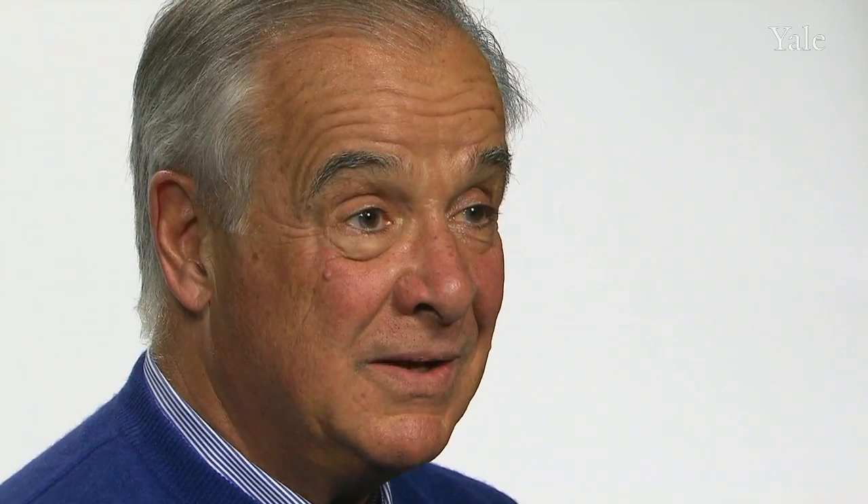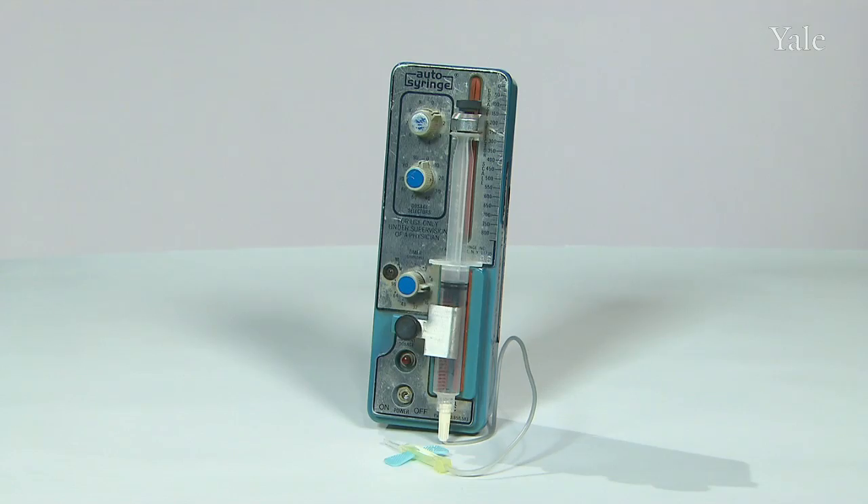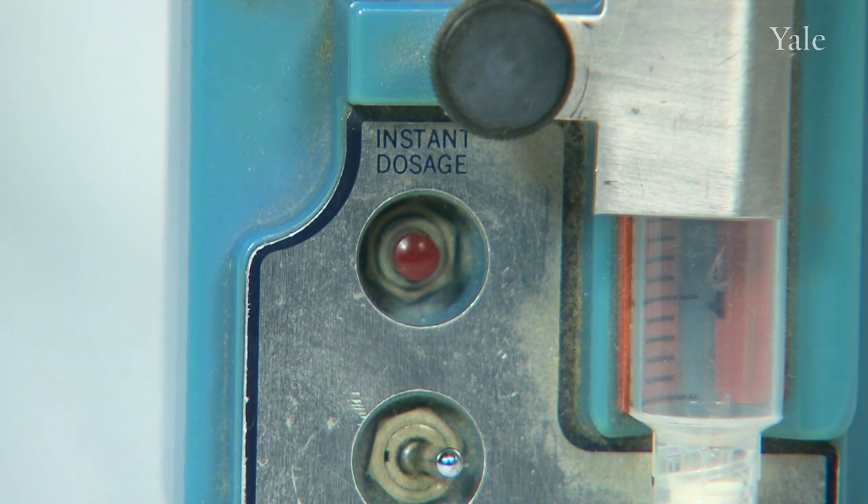When he showed it to me, it really turned out that it had all the features you needed for delivering insulin. I looked at the pump and I thought this was a device that could give a medication around the clock at a steady rate, but what I didn't know was that there was a little red button on the pump that said instant dose button — and that's the kind of little extra feature that would be perfect for diabetes because the pancreas makes some insulin all the time.